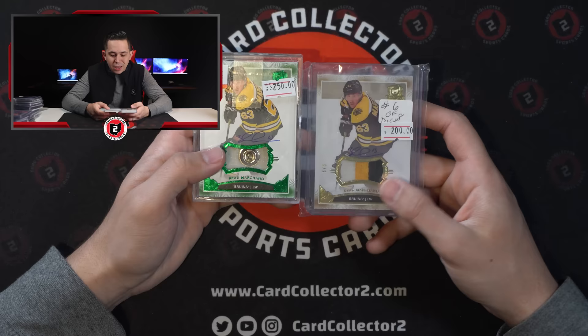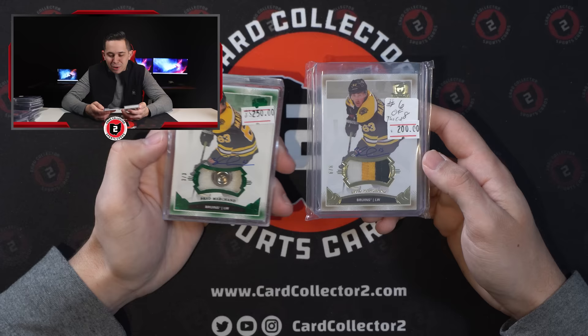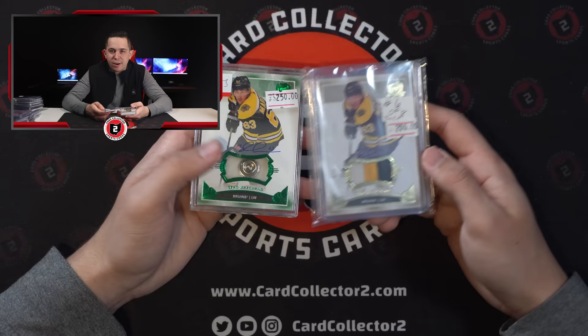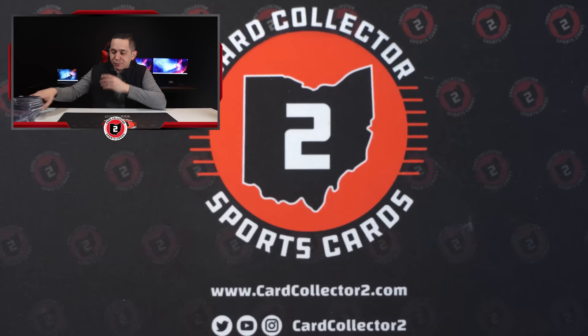And then got a pair of really nice Brad Marchand cards. You got a three of three button and a six of eight patch auto. Do not like Brad Marchand — never been a Marchand guy. I think he's one of those guys: if you have him on your team you love him, if you don't you hate him. I would imagine most non-Buckeye fans probably felt the same way about someone like Aaron Craft — just a real scrappy guy. But if you have him on your team you're like, yeah, this dude's great. Not really a big Marchand guy, but thought those were too cool to pass up.